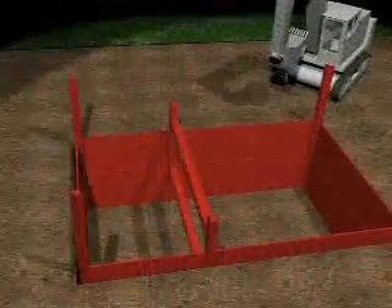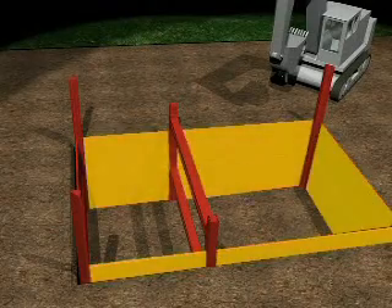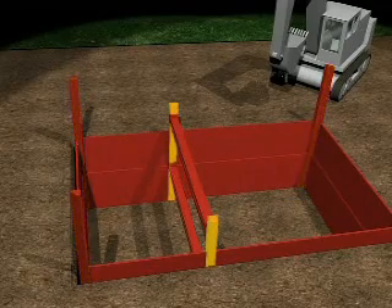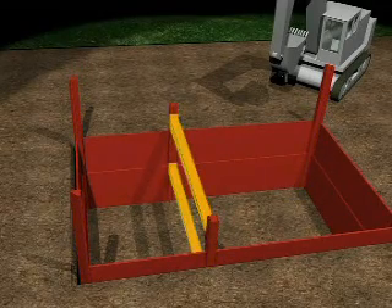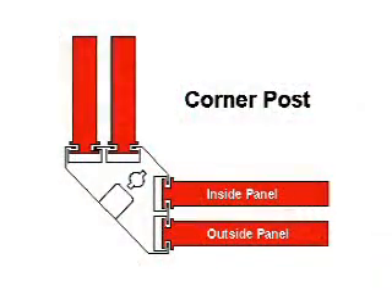The complete system consists of five basic components: panels, corner posts, spreader posts, and linear tracks.